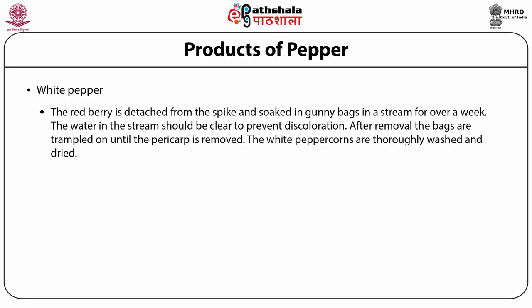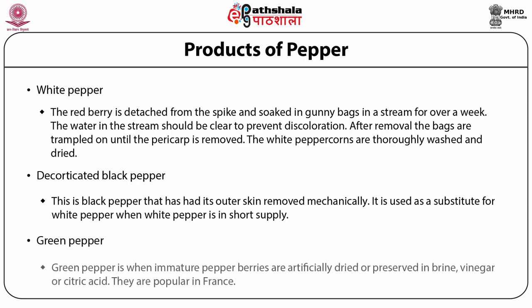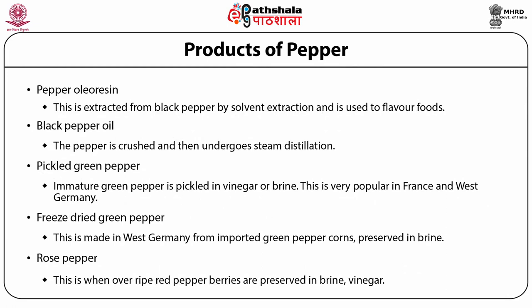After removal, the bags are trampled on until the pericarp is removed. The white peppercorns are thoroughly washed and dried. Decorticated black pepper is black pepper that has had its outer skin removed mechanically; it is used as a substitute for white pepper when white pepper is in short supply. Green pepper is when immature pepper berries are artificially dried or preserved in brine, vinegar, or citric acid; they are popular in France. Pepper oleoresin is extracted from black pepper by solvent extraction and is used to flavor foods.